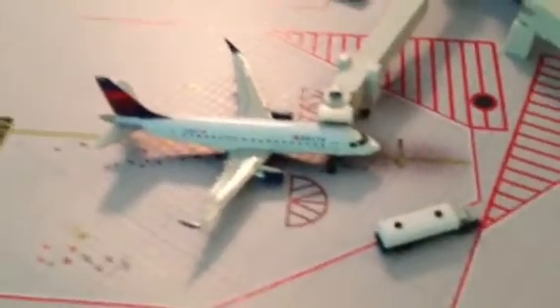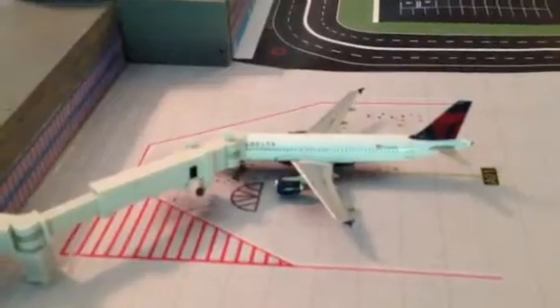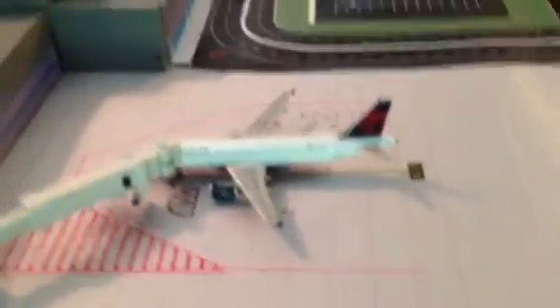Here we have a US Airways Express coming in from CLT, and a couple of empty gates here. We have a Delta ERJ-175 going to Minneapolis-St. Paul. Some more empty Delta gates. And here we have a Delta A320 going to — I believe it's going to Atlanta, but I'm not really sure on that.